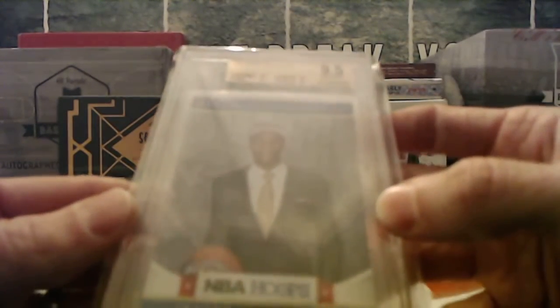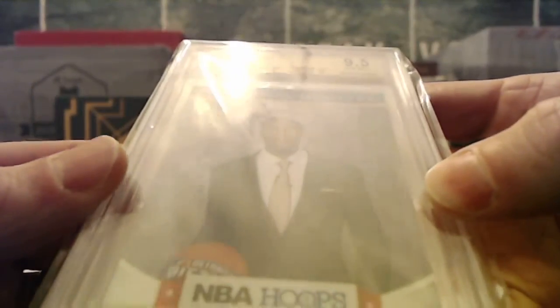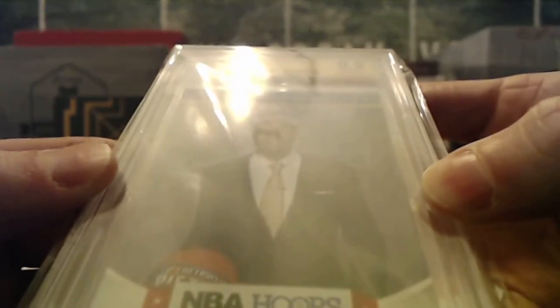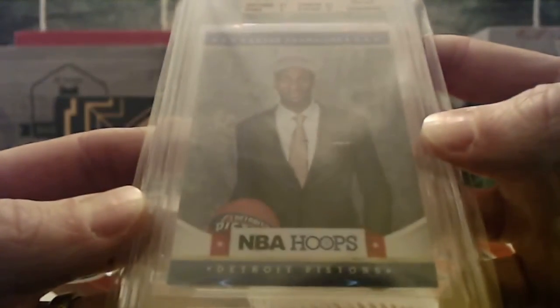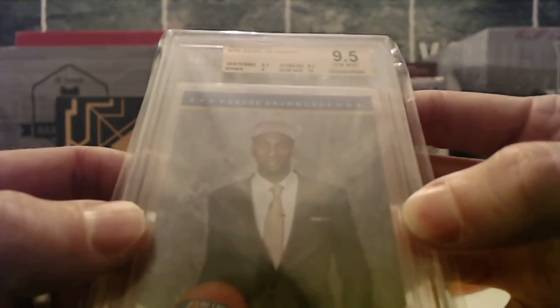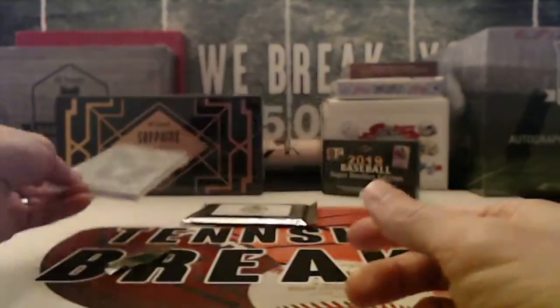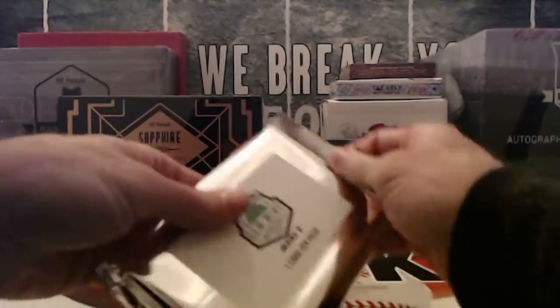First up, a pretty decent one — an Andre Drummond 2012-13 Hoops Rookie, Beckett graded nine-and-a-half. That one's going out to Detroit, which would be Jay Kelly. It's a ten on the surface, corners and centering nine-and-a-half, and edges got a nine.